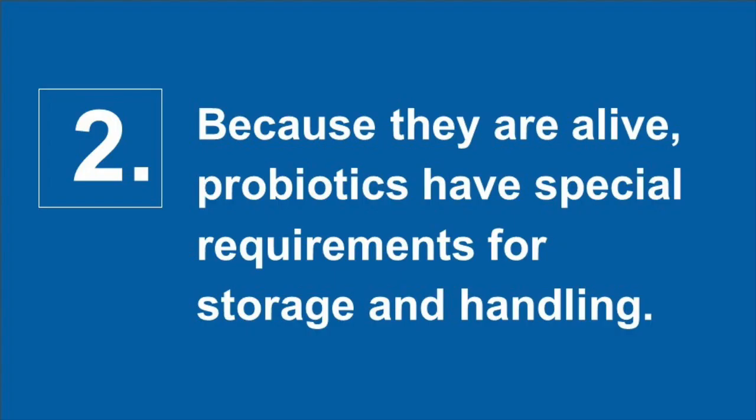Two, because of the unique nature of probiotics, they have special requirements when it comes to product storage and handling. Probiotics come in a variety of strains and delivery formats. Some are shelf stable and some require refrigeration. Microorganisms must remain alive throughout the product life cycle in order to be effective. Different products have different storage and handling requirements, so it's important to read and follow the label instructions specific to that product.